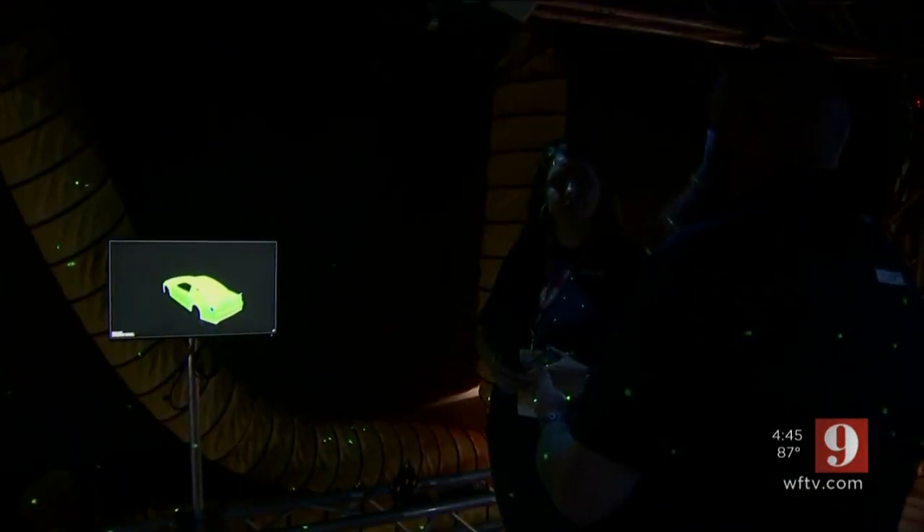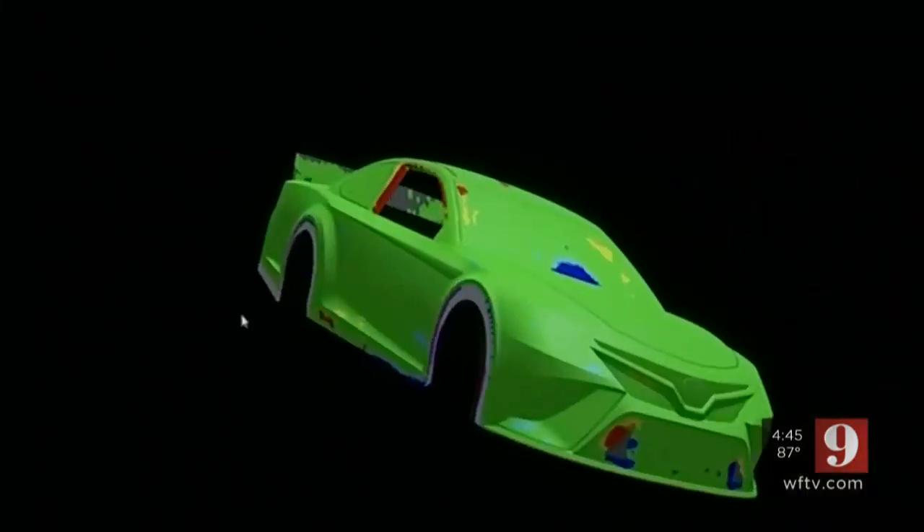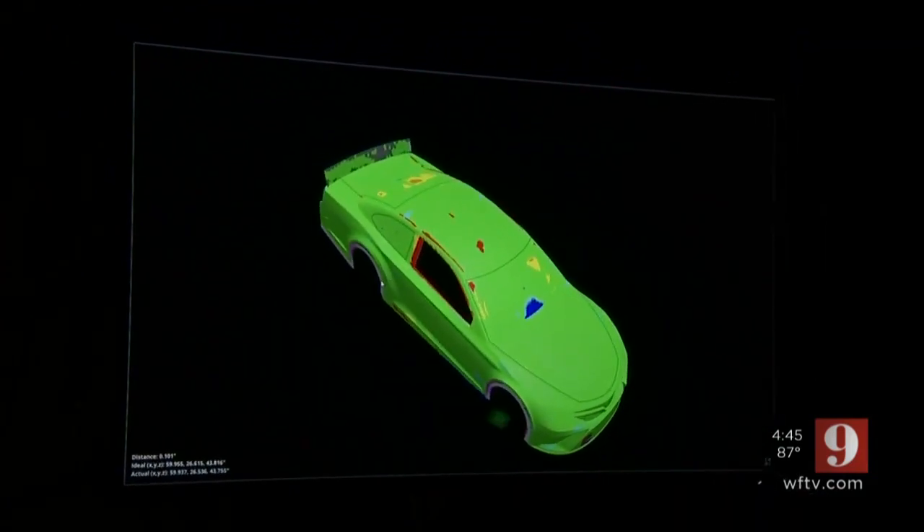When the car is built per the rulebook, it should be all green when it shows up on the heat map. When the bodywork is pushed too far in or out of compliance, it's blue, and when it's pushed too far out, it's red. And if it shows blue or red, the car must go back to the garage to be fixed before it can race.